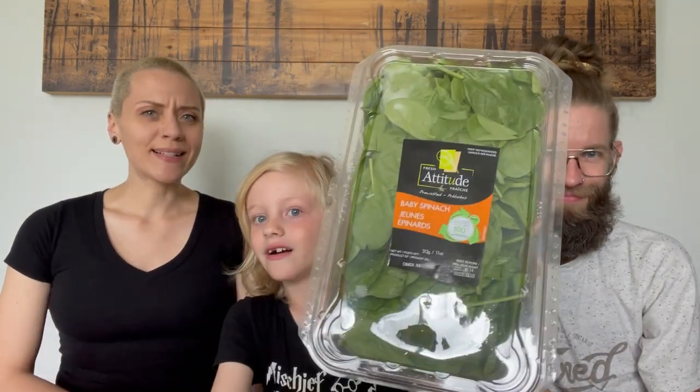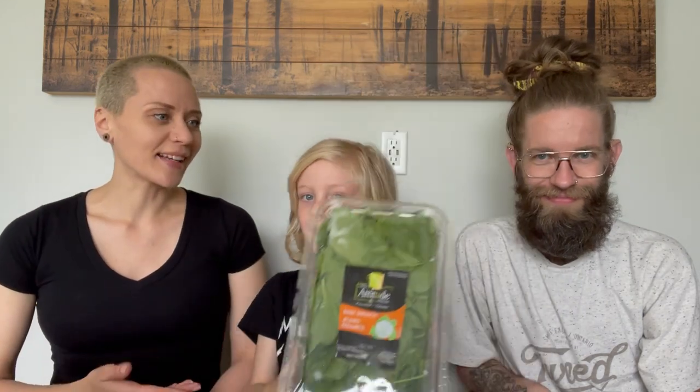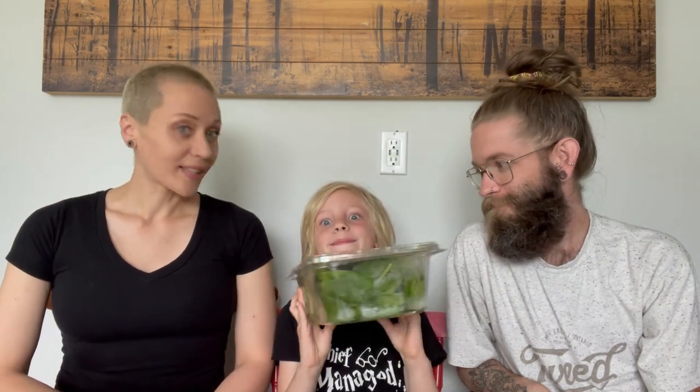We got baby spinach — great to throw into anything and everything. We'll throw it into our scramble, on the side with burgers, sometimes pizza, and smoothies. What else do we put in smoothies, Riordan? Milk and berries.